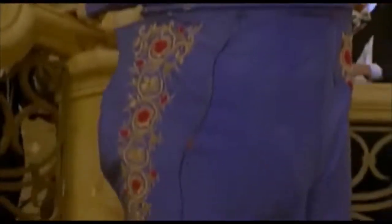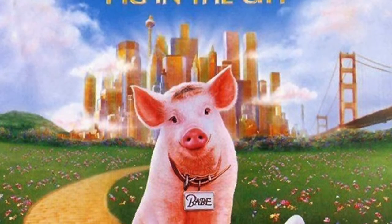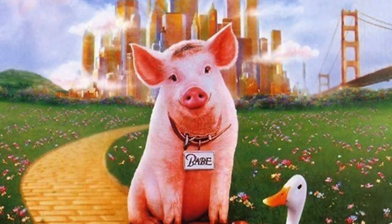This week in our Film Experience class, we watched the film Babe: Pig in the City by director George Miller. The film is about a pig named Babe, who gets tangled up in various adventures while he is on a trip to a large city.